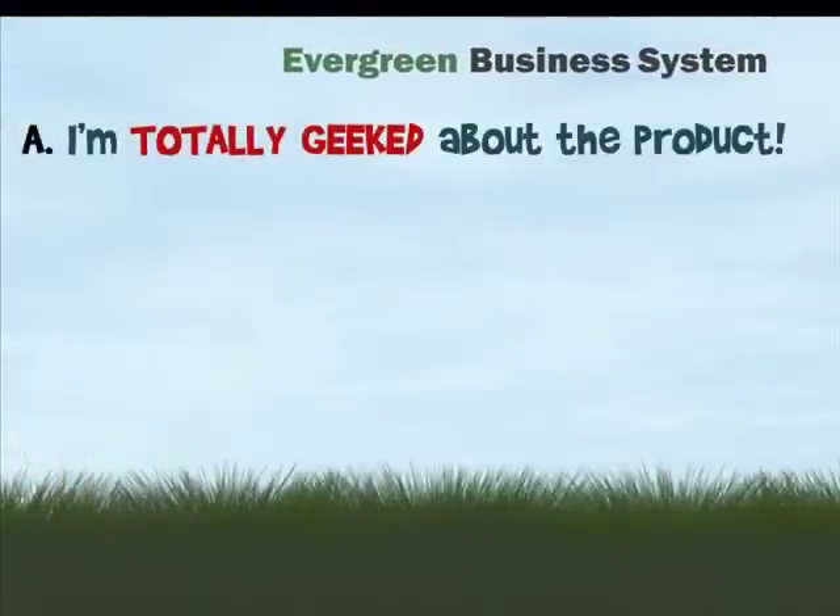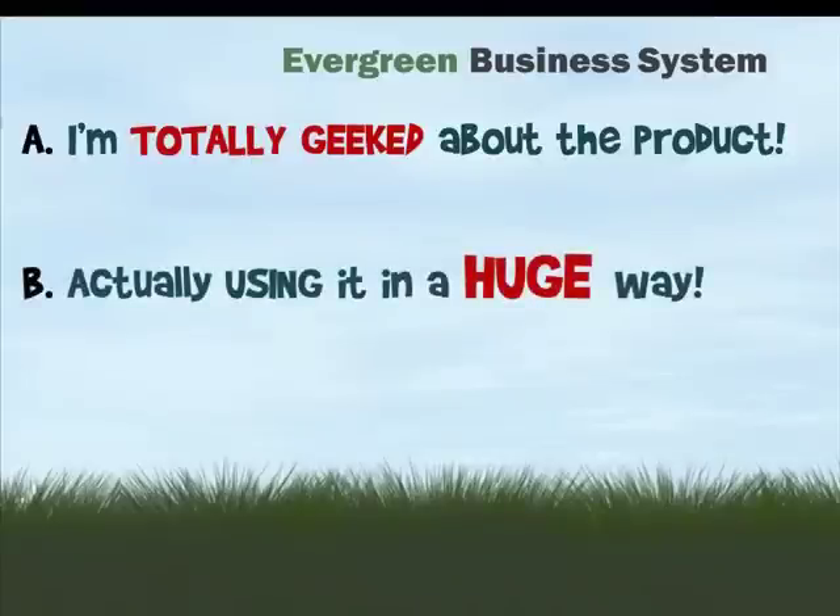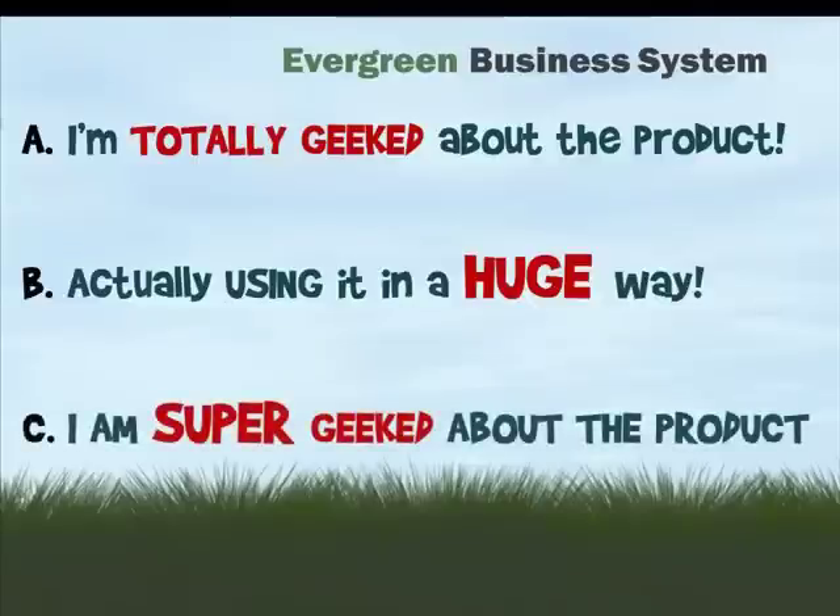A: I'm super geeked about the product. B: I'm focusing a huge part of my actual business on actually using it. C: I am super geeked about the product.